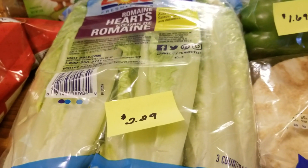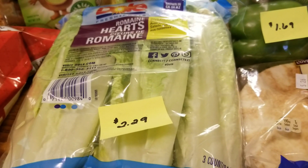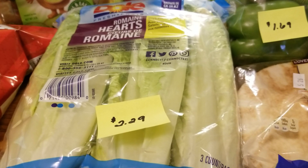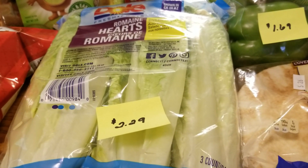The first item I got were the romaine hearts, they're $2.29. I do know there was a recall on romaine, but in my Aldi there was a sign stating they were perfectly safe and are not part of the recall. So they are $2.29.